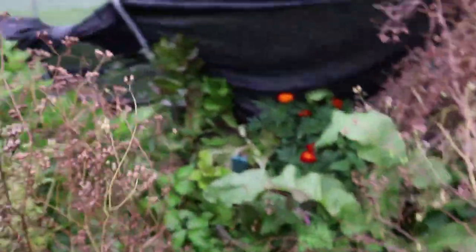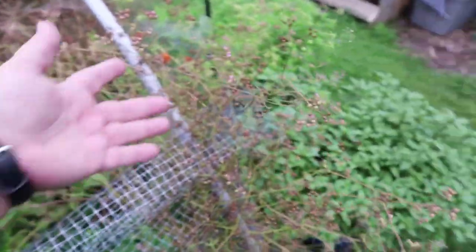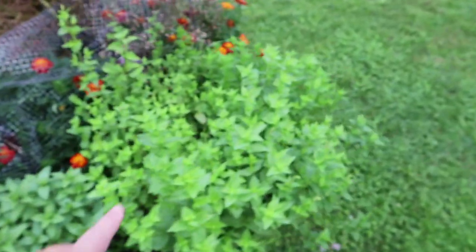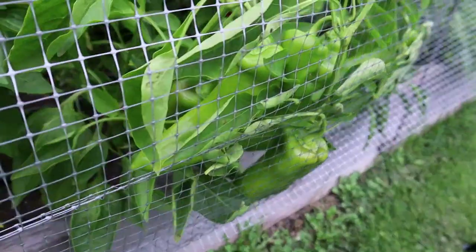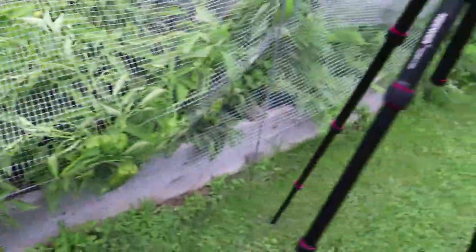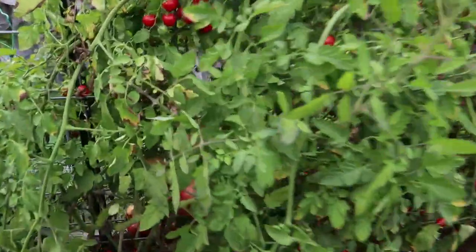The lettuce has bolted, so I'm going to have to replant lettuce. Cilantro is doing good — it's going to seed, which is coriander. Peppermint can do another harvest anytime, and the spearmint can be harvested. There's a pepper still on here — just got to ripen up. Tons of tomatoes.